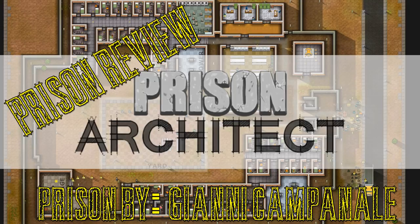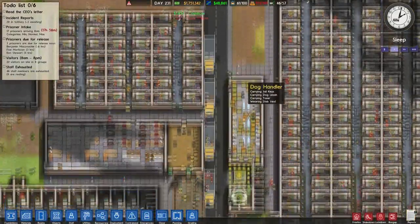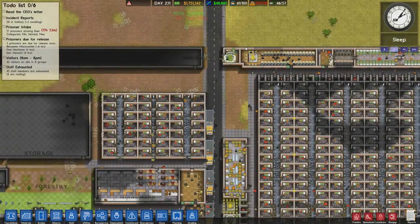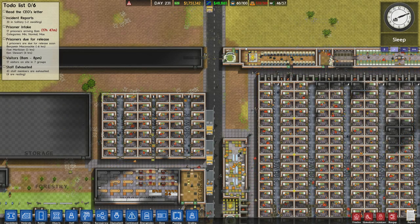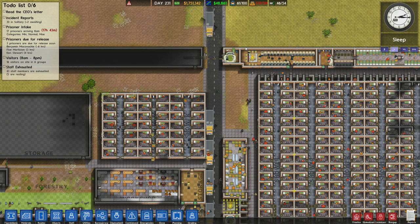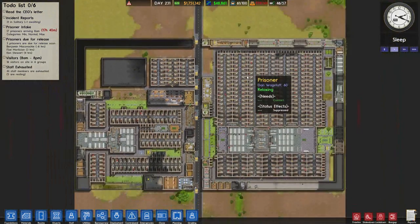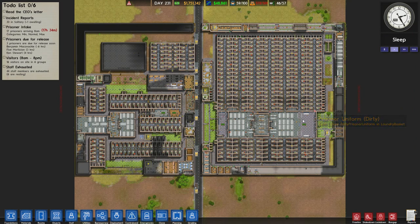Hello, welcome back to Prison Architect. This is a very special episode today. I'm here having a look at a prison that someone has sent through to me. I do apologize if I pronounce your name incorrectly — is it Gianni? I really do apologize. But yeah, this prison was sent through to me. Wow. Holy crap. I have never been able to make something this wonderful.